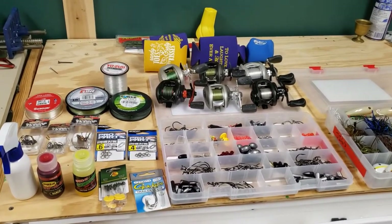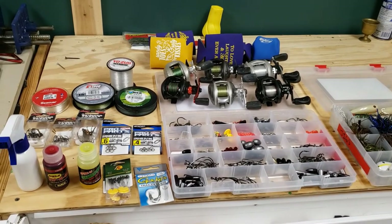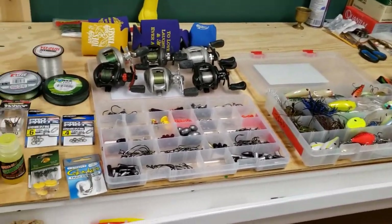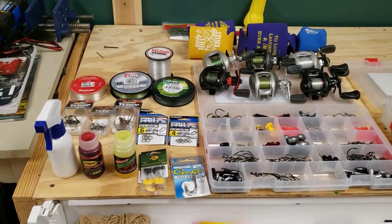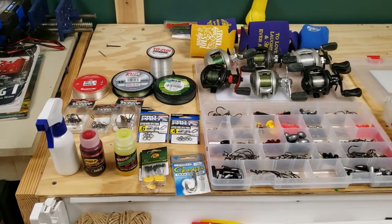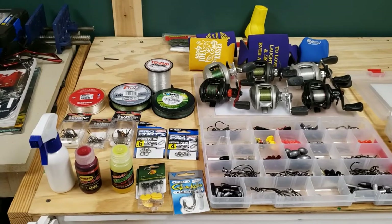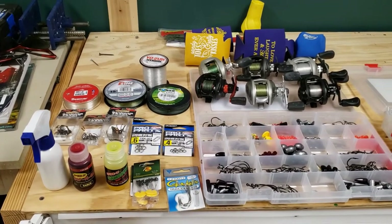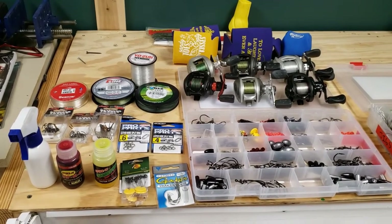Alright guys, this is the first part of my 'what I'm bringing to Lake El Salto' video, coming up in about two weeks. I'm going to do a couple more segments showing the rods and the soft plastics, but this is my terminal tackle, my hard baits, and just some accessories. I'm making this video more for the regular Joe Blow going down there to catch as many nice bass as he can.